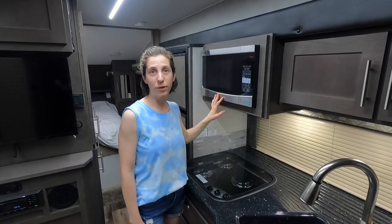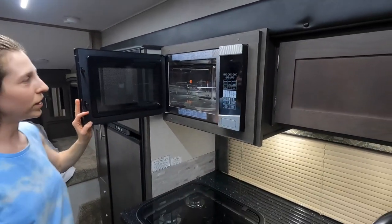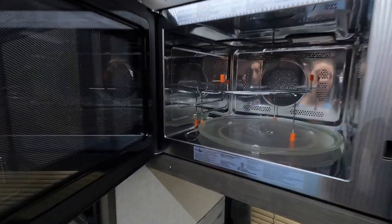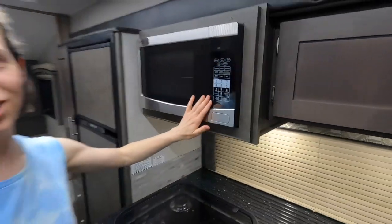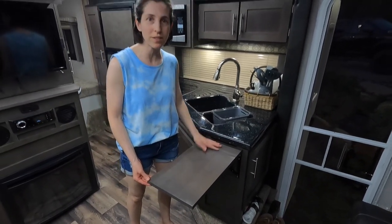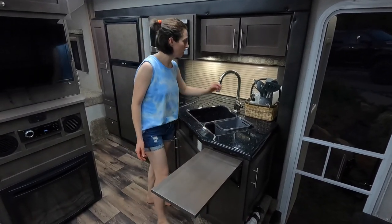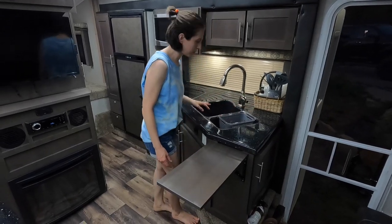This convection microwave is amazing — we've done lots of bacon in here and it is powerful and big. It just tops off this glamorous kitchen. Another awesome feature is this extra workspace for cutting and prepping, which adds so much room to an already amazing countertop.